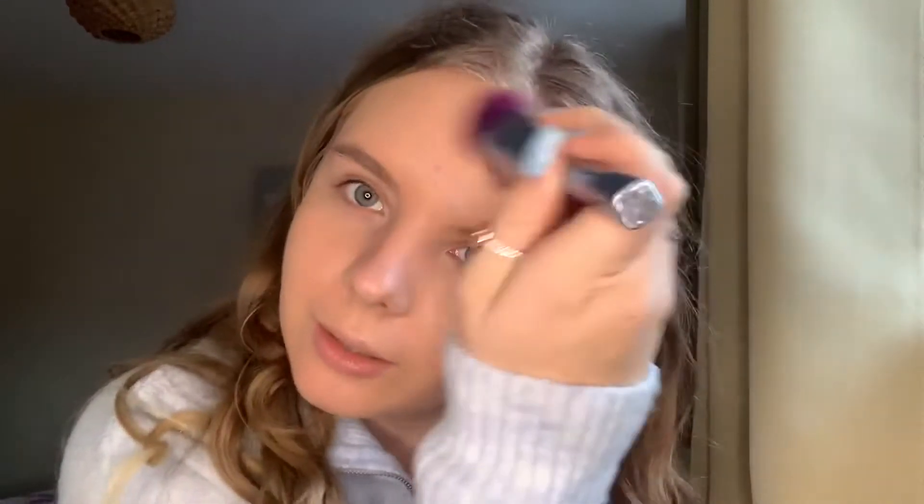I really do like the packaging to be fair. Okay so this is me with one layer of the foundation — it's pretty nice. I think it gives quite a nice sheen. It's obviously not full coverage. I don't think the shade difference is too bad to be honest. I quite like this. I don't really like too heavy foundation anyway.